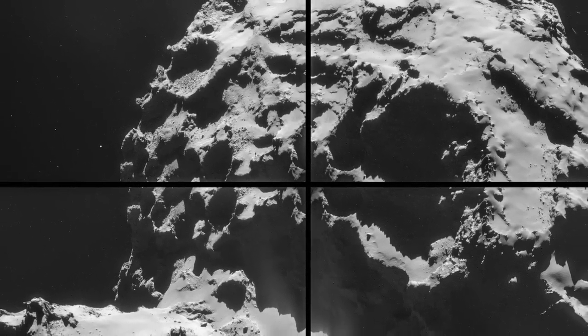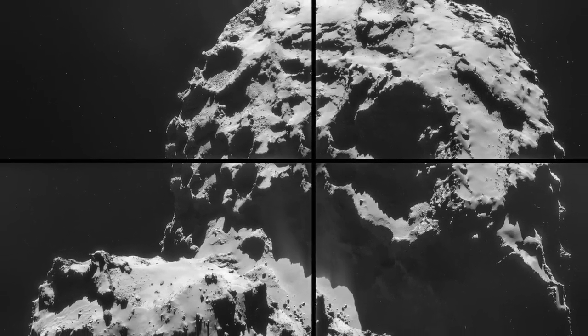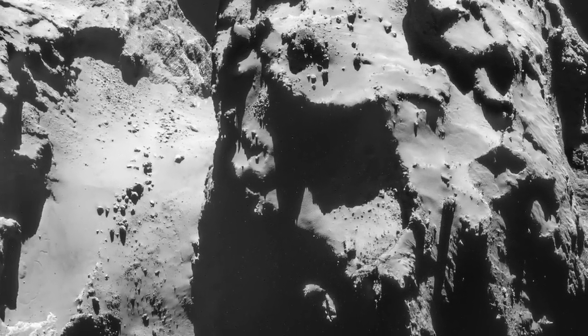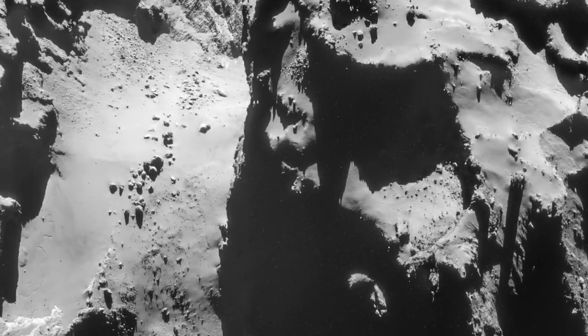Sublimating volatiles over time would surely not create the sharply carved rock-like appearance of the comet. And what is the connection of the debris field on the surface to the enigmatic dust features also present? Standard models never predicted such things.